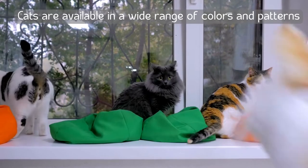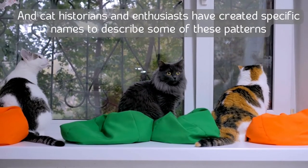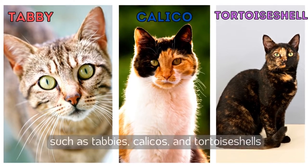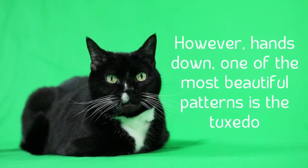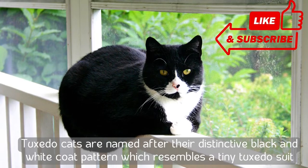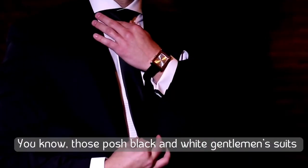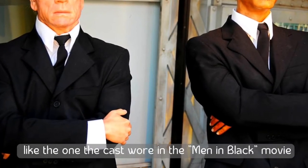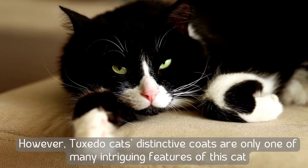Cats are available in a wide range of colors and patterns, and cat historians and enthusiasts have created specific names to describe some of these patterns, such as tabbies, calicos, and tortoiseshells. However, hands down one of the most beautiful patterns is the tuxedo. Tuxedo cats are named after their distinctive black and white coat pattern, which resembles a tiny tuxedo suit — those posh black and white gentleman suits like the ones worn in the Men in Black movie.